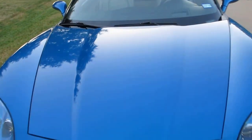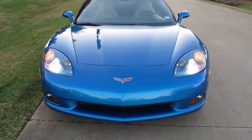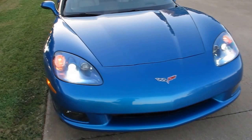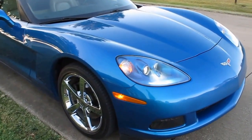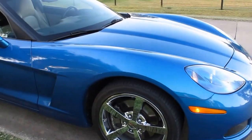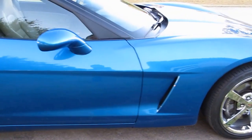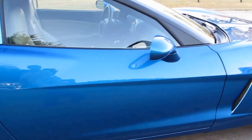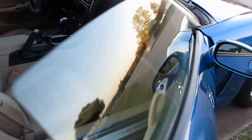It also has the heads-up display where you can see the speedometer and tachometer through the windshield while rolling down the highway. It's finished in a beautiful blue metallic — marina blue I call it. This car does not have a mark on it, no scratches, no chips.